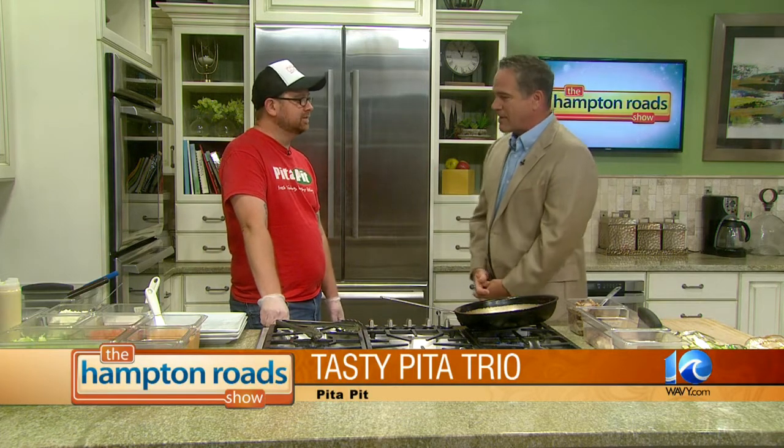Let me guess — you're making pitas? That's what we're doing. So tell me a little bit about what you're making today. We're going to make first our flagship pita, which is the chicken souvlaki. Chicken souvlaki is basically thigh meat that we marinate in some different spices. We hit it on the grill, put all your fresh veggies, roll it up in a pita, and we're good to go.